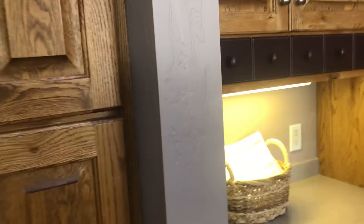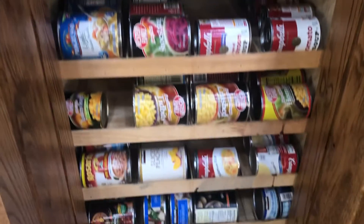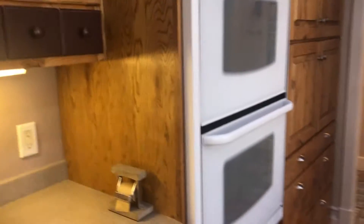They've just done such a nice job here. I hope I can do this home justice because there are so many custom touches, like these rolling shelves for all your canned goods. You can see how that comes back in from the pantry. You're just going to have to come see the home. Feel free to open up cabinets — for example, if you're looking for more pantry storage or places for your kitchen appliances, the depth of these cabinets is unreal.